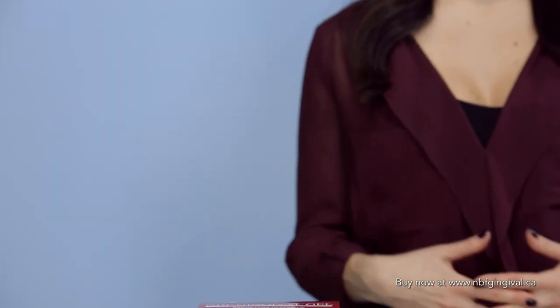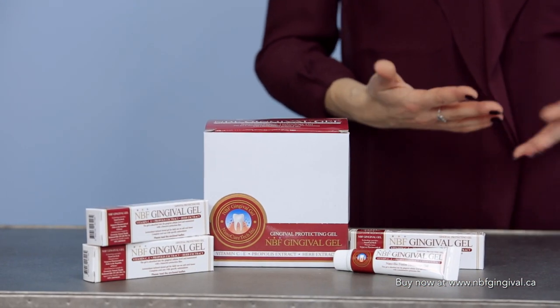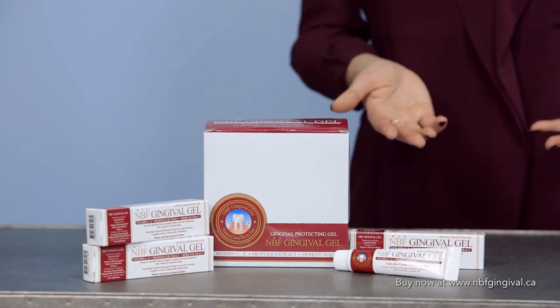In my practice as a holistic nutritionist, I frequently recommend natural alternatives to my clients, and my main concern is usually that the natural alternative won't be as effective as its conventional counterpart. However, with MBF Gingival, I don't have that concern, as I know that it's a natural product that is extremely effective.